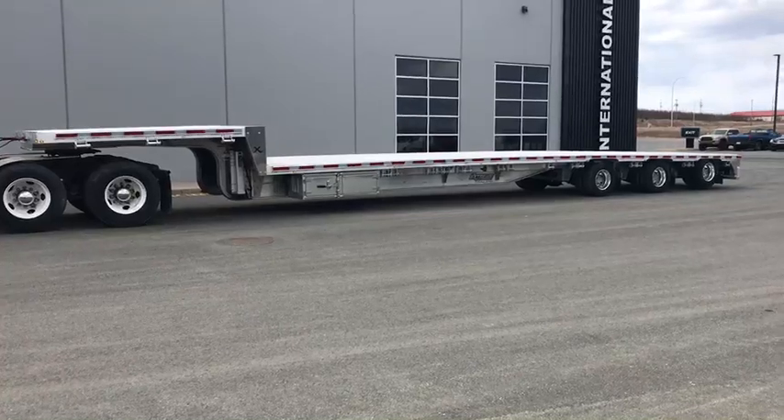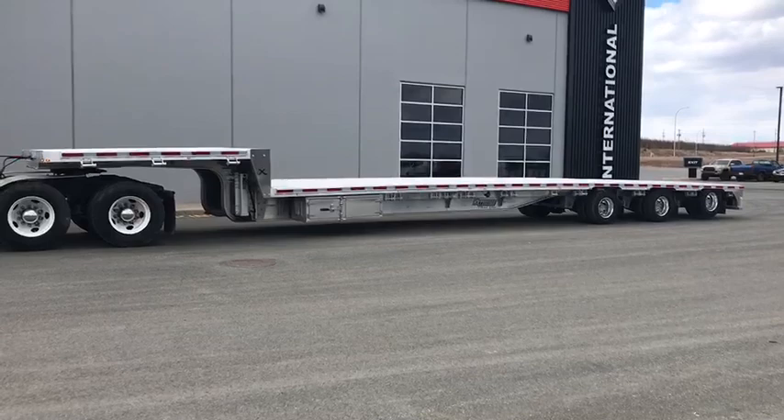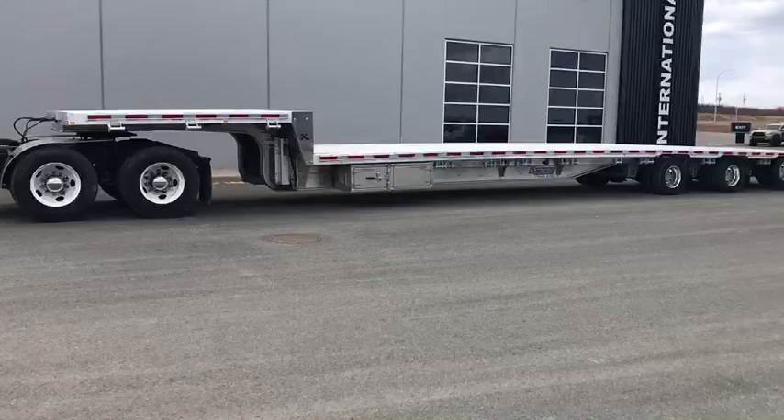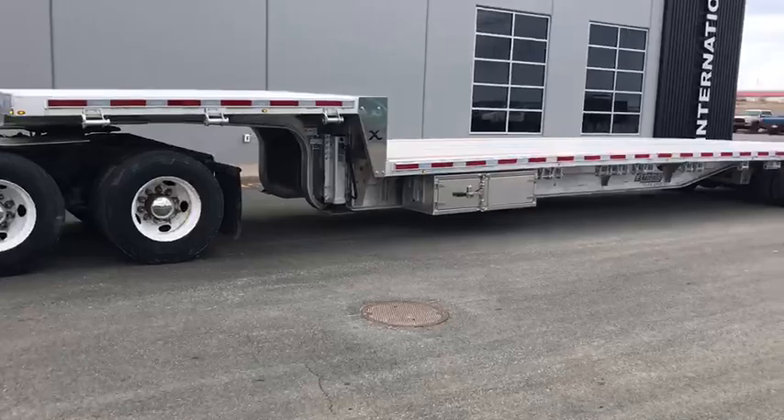Hi everyone, it's Keith Walton, Trailer Sales Manager here at East Coast International. I'm really excited to introduce this new trailer line to you — it's called Xtreme Trailer LLC. They're made out of Dover, Ohio, and the unit we're going to discuss today is the new 2021 53 XS60 Low Pro Step Deck.